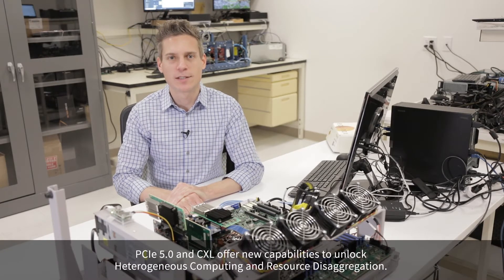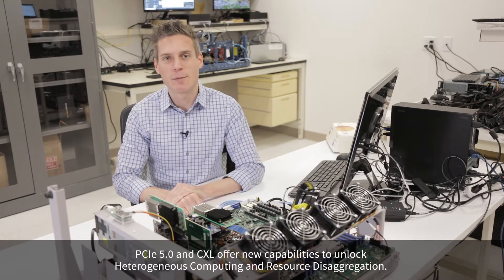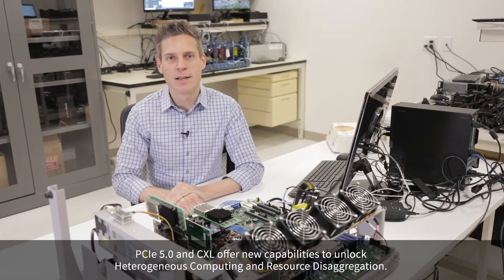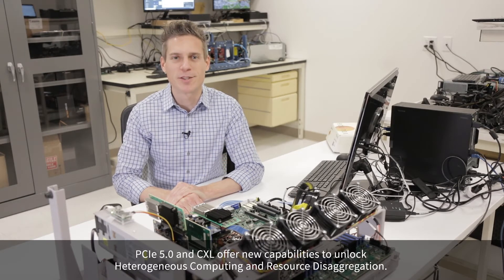PCI Express Gen5 and CXL offer an exciting array of new capabilities for system designers, including high bandwidth up to 64 gigabytes per second, low memory class latency, and cache coherency and memory semantics critical for heterogeneous computing and resource desegregation.